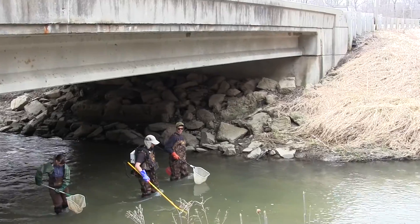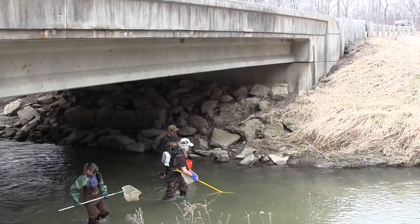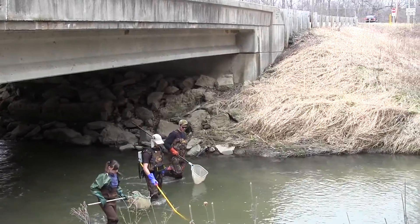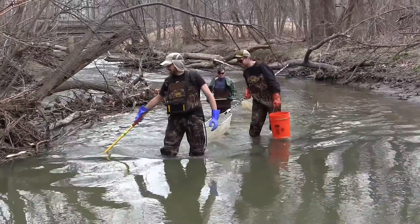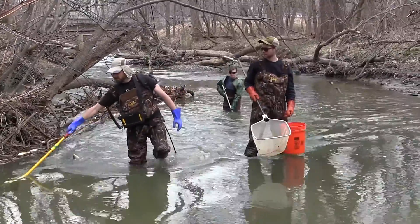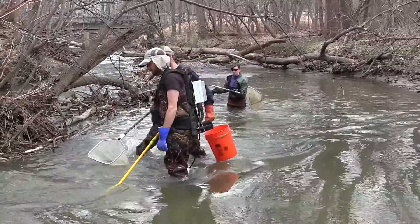I'm a graduate student at the Center for Limnology at the University of Wisconsin-Madison and I am studying migratory fish. Specifically we are looking at fish that live in Lake Michigan and need to travel into tributaries in order to spawn. Along the way there are a series of barriers in the forms of road crossings and dams, and what we're doing is surveying during the fish migration to see how many of these barriers they're able to pass by. We do that in a systematic manner throughout the entire watershed to get an idea of which barriers are truly barriers to fish migration.